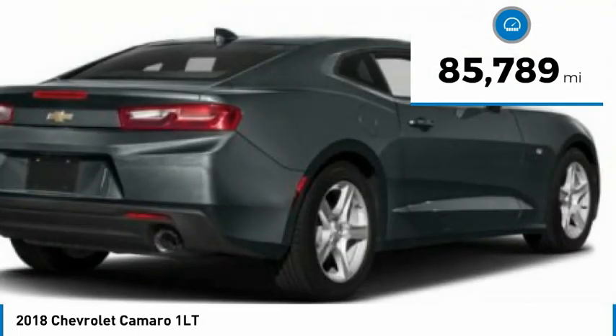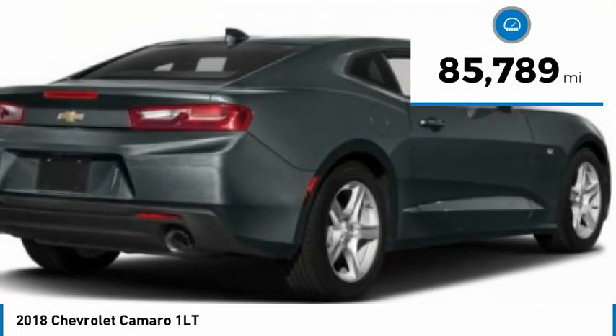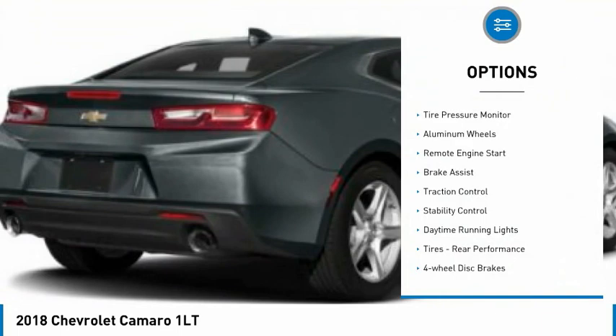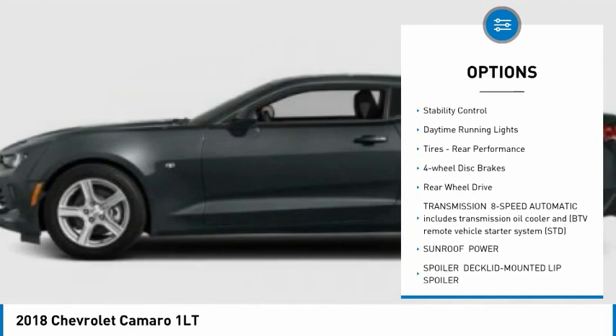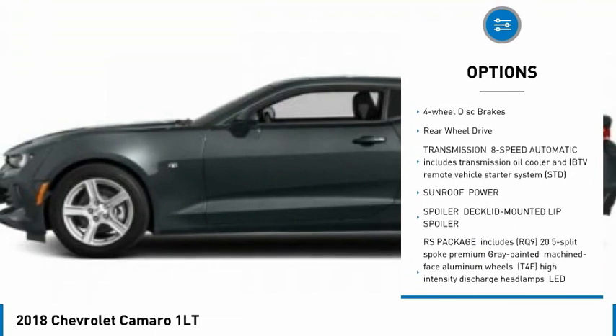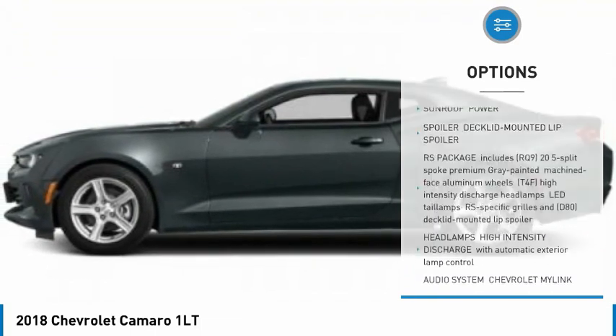This vehicle has less than 90,000 miles. Here are some of this vehicle's great options: tire pressure monitor, aluminum wheels, remote engine start, brake assist, traction control, stability control, daytime running lights.